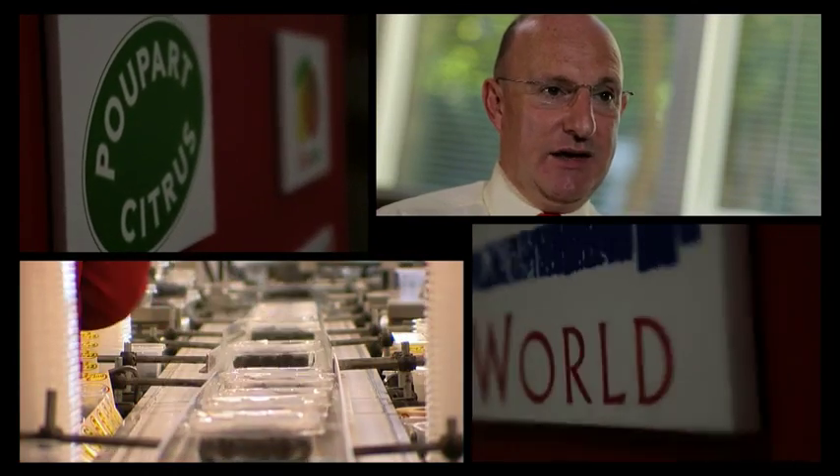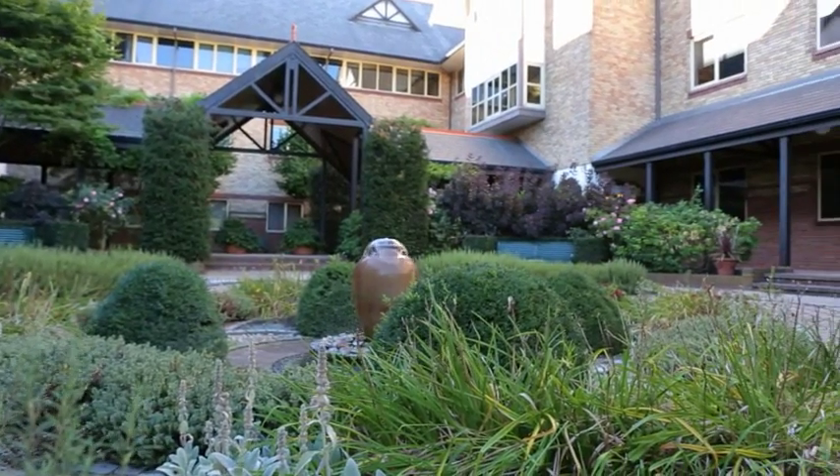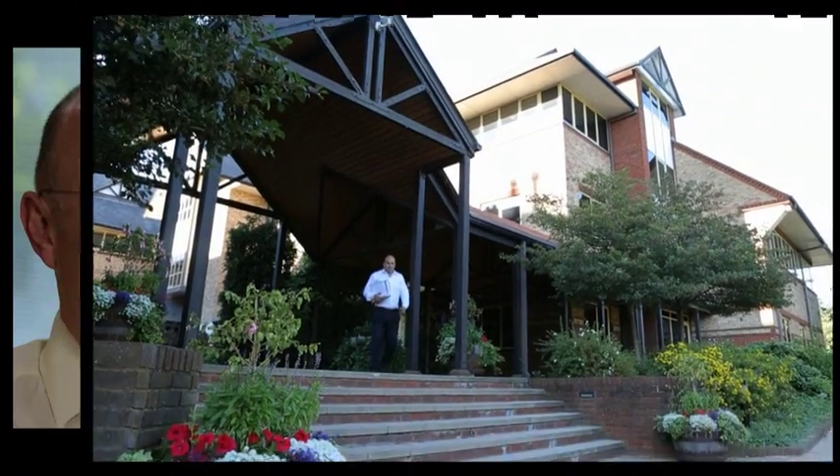We don't own any warehouses, we don't own trucks, we don't own trees. Our business is about information. Dynamics Nav gives us that information. It has been a success story for us and that success is going to carry on. It is part of our DNA.